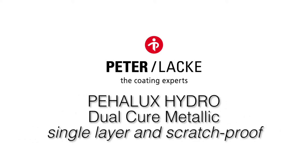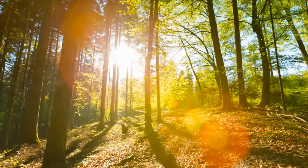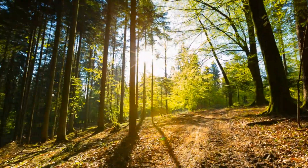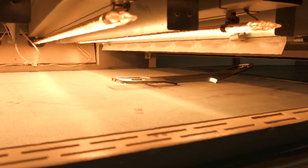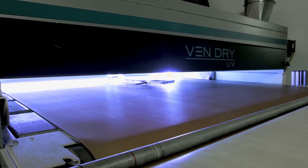Pihalux Hydro Dual Cure Metallic — Single Layer and Scratch Proof. The right way of dealing with the subject of ecology is documented at Pieter Lacquer by choosing innovative and environmentally friendly raw materials. The bottom line of this sustainability policy is modern, robust paint systems with excellent properties with respect to design and stability. The Pieter Lacquer portfolio has been enlarged by a new environmentally friendly Hydro UV Dual Cure Metallic Paint.